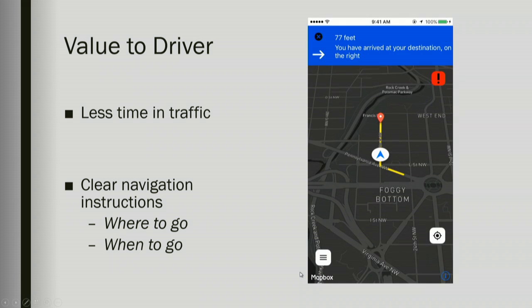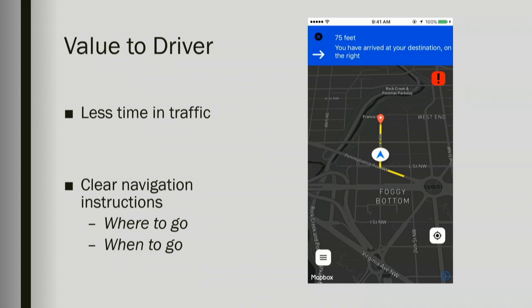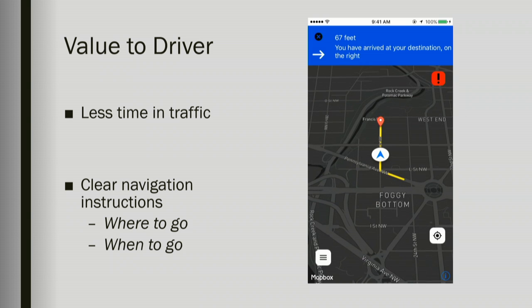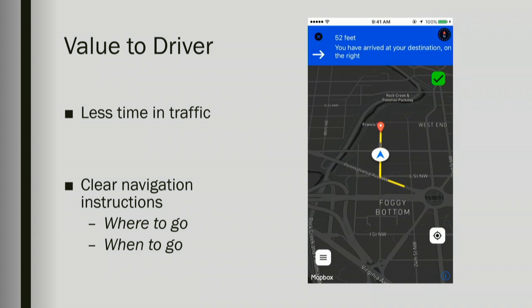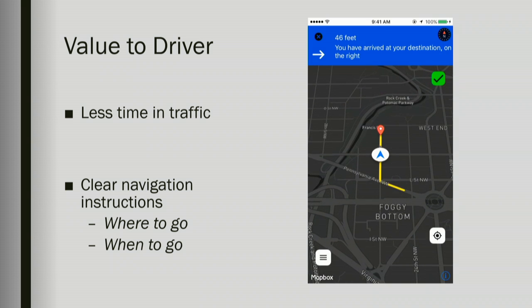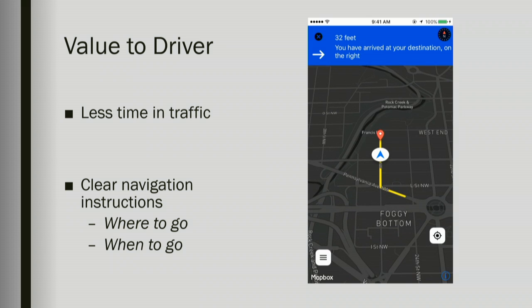As the driver approaches an intersection, he's given a red light — it's telling them do not proceed on the route, stay while other cars are cleared from the intersection. And then eventually the light will go green, as you can see here. Proceed. The driver is now free to proceed to their directed route. Eventually the driver will be brought all the way to their final destination at the event. This will be happening for every car using the application, providing an optimized traffic scenario for all event-goers.